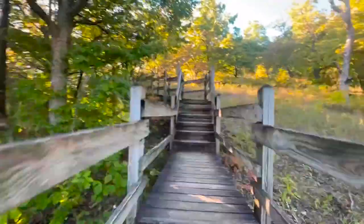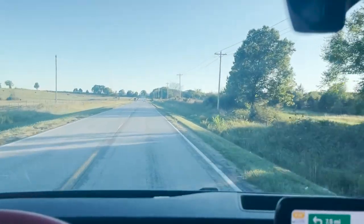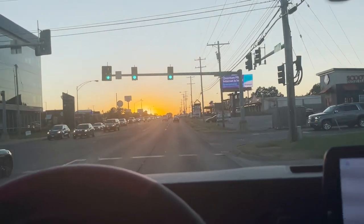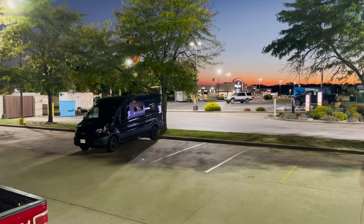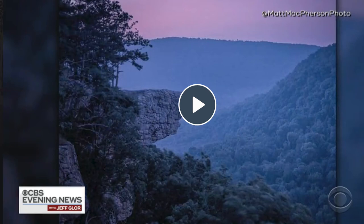Ha Ha Tonka Castle cost its owner everything — even his own life. It makes you think about what life is all about: material things or experiences. I drove from these ruins to Springfield, Missouri that night, where last year I came the closest I've ever been to death. That made me wonder: is there a material equivalent to bad experiences? Ruins, I suppose. Ruins just stand there, decaying in the rain, until you just stop noticing them.